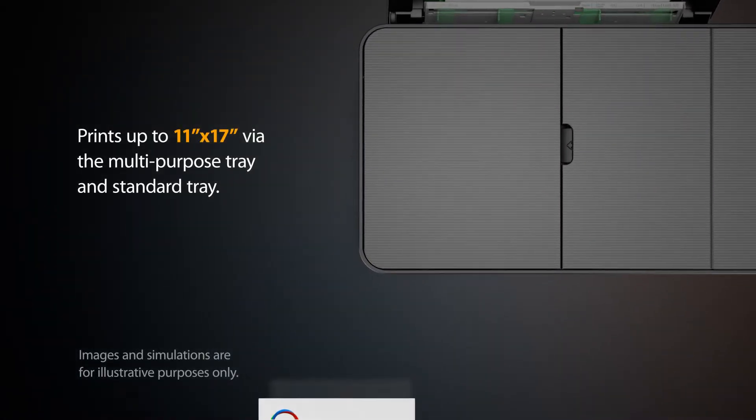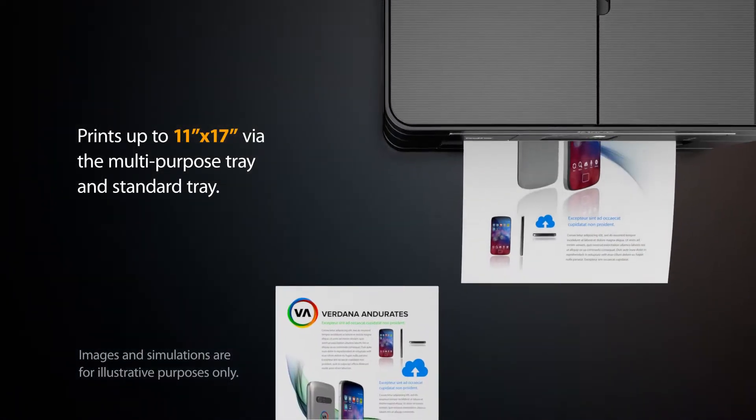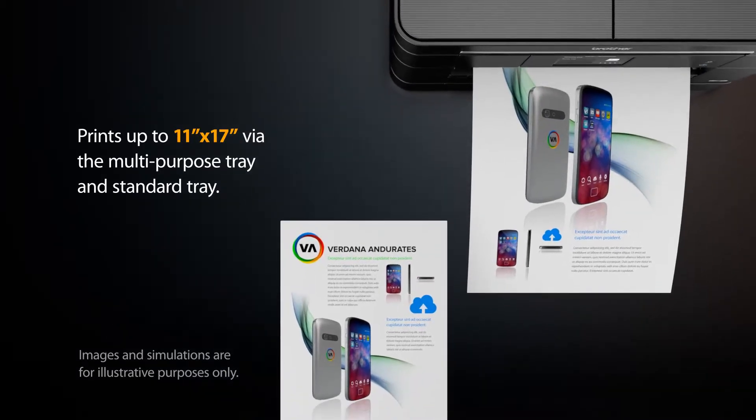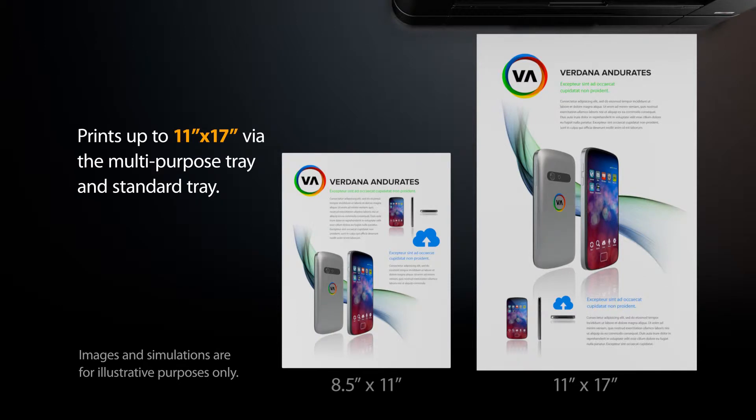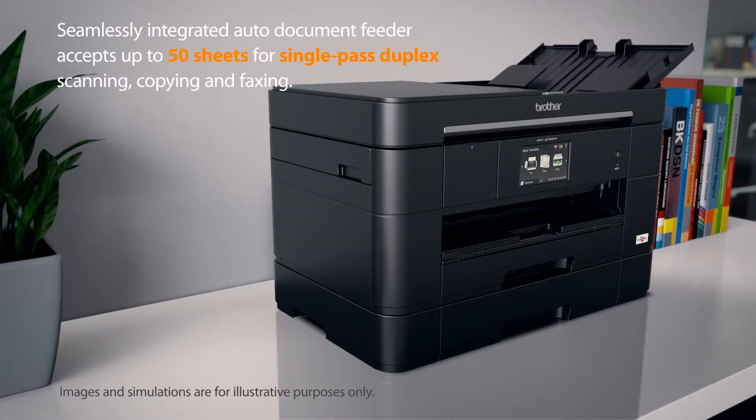Print up to 11x17 ledger-sized paper using the standard paper tray and multipurpose tray. The automatic document feeder accepts up to 50 sheets for single-pass duplex scanning, copying and faxing.